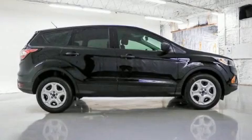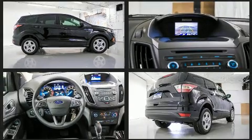Step into the 2017 Ford Escape. Smooth gear shifts are achieved thanks to the 2.5-liter four-cylinder engine, providing a spirited yet composed ride and drive.